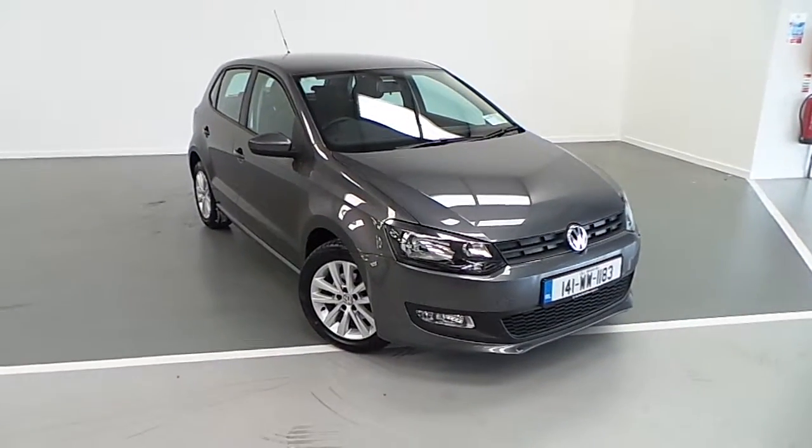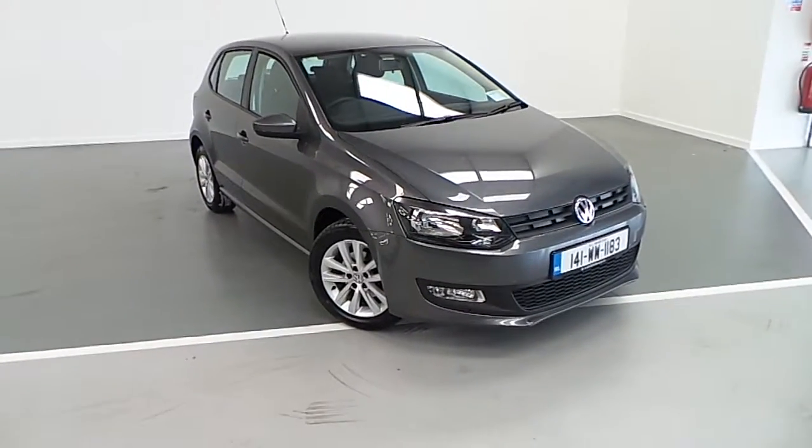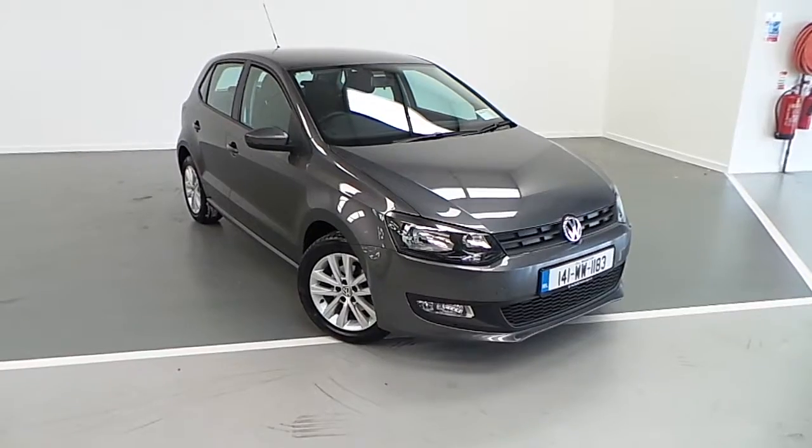Welcome to Joe Duffy Volkswagen online showroom. Today I'm going to show you the latest addition to our stock, this 2014 Polo Trendline.